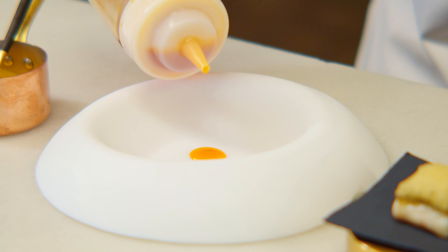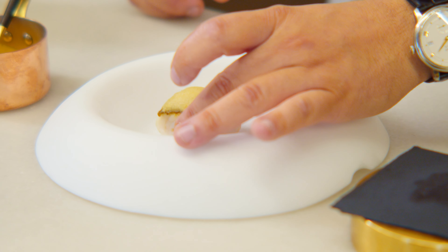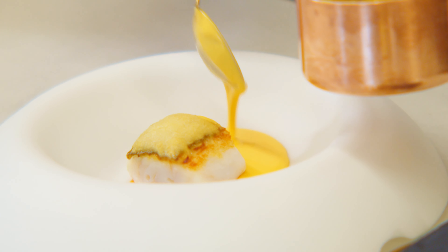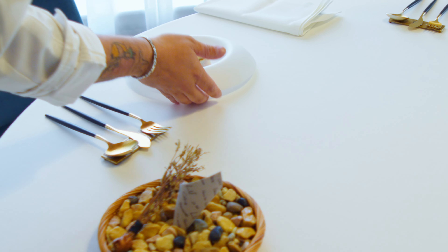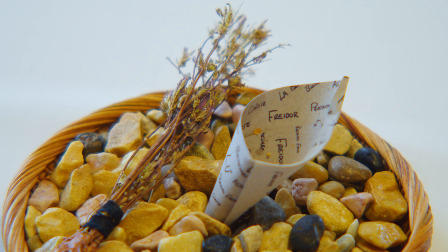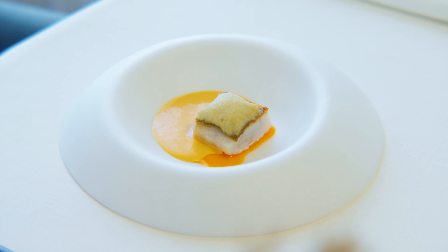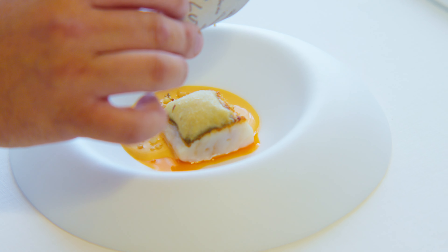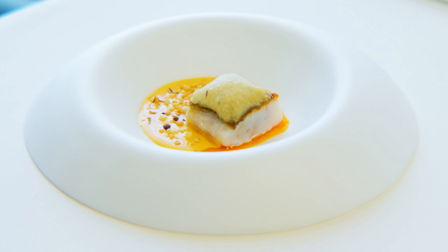This traditional dish is called bien me sabe. Paprika oil, our fried fish, and a sauce with the traditional flavors and the fish collagen. Wild oregano from the forest in Cadiz, and the last step is the crunch of the fried typical bits — puntita de fritura. And now you can try the typical fried fish from Cadiz.